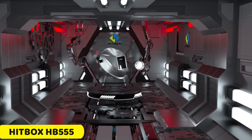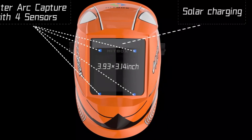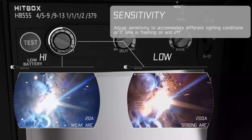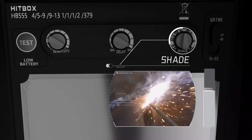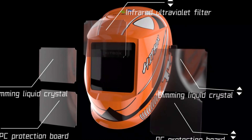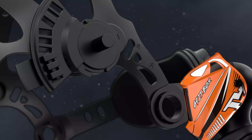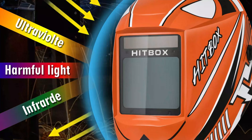Number 4: Hitbox HB555 Welding Helmet. The Hitbox HB555 is a revolutionary tool in the welding industry, offering advanced technology and user-friendly features. Its smart device integration allows seamless communication and control via smartphones or tablets, making welding safer and more convenient. The helmet is solar-powered, providing a constant power supply and contributing to environmental sustainability. Its auto-darkening feature ensures eye protection from intense arc light, and the 100mm by 80mm view area provides a clear line of sight for precision welding.